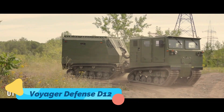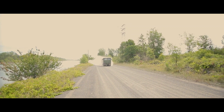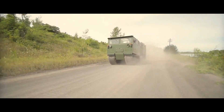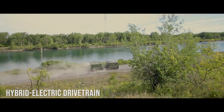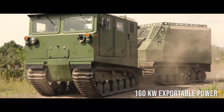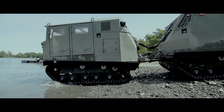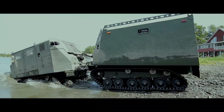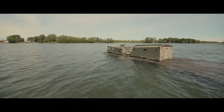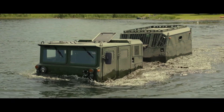Voyager Defense D12. Finally, we have the Voyager Defense D12, a high-performance ATV designed for both civilian and military use. Built with extreme durability in mind, the D12 is designed to withstand rough treatment and tackle the toughest terrains. It has high ground clearance and an aggressive stance, allowing it to navigate rocky landscapes, muddy swamps, and desert sands with ease. Inside, the D12 is equipped with advanced navigation and safety features, making it suitable for rescue missions and defense operations.